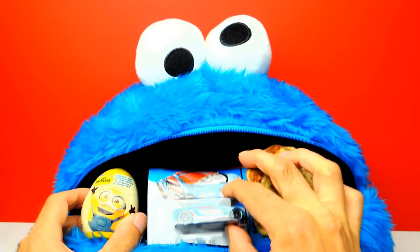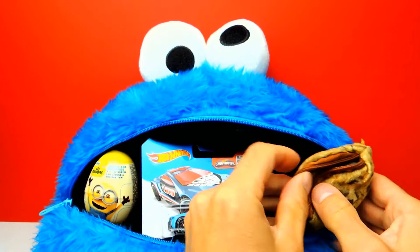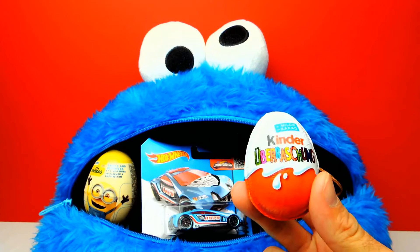I already can see a Minion Surprise Egg. And I can see a Hot Wheel. I really love Hot Wheels. And look, there is a Cookie. And I think there is another Surprise Egg inside the Cookie. Here we have a Kinder Surprise Egg. So today we have a Kinder Surprise Egg, we have a Minion Surprise Egg and an awesome Hot Wheel.